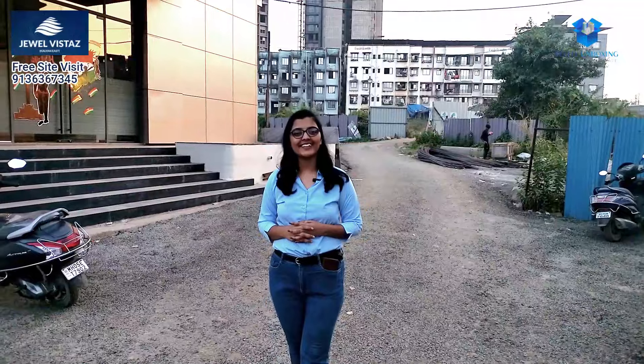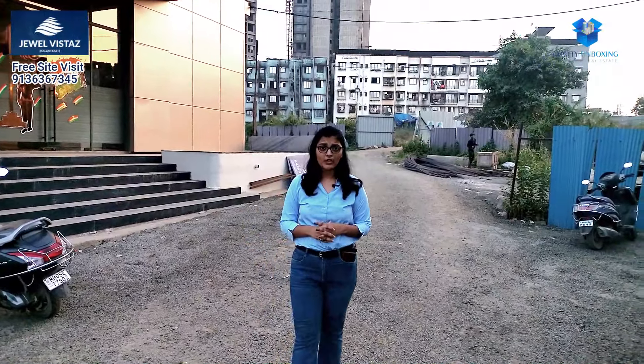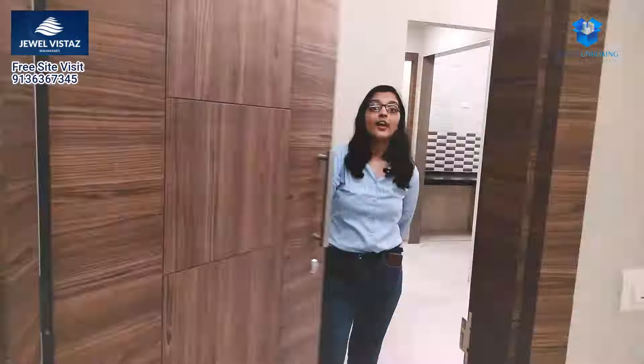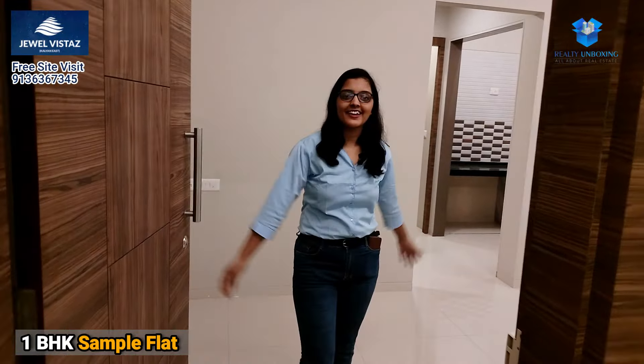Hello everyone, welcome to Realty Unboxing. I am going to take a new project in Kalyan — that is Jewel Vistaz. This is the 1BHK sample flat.